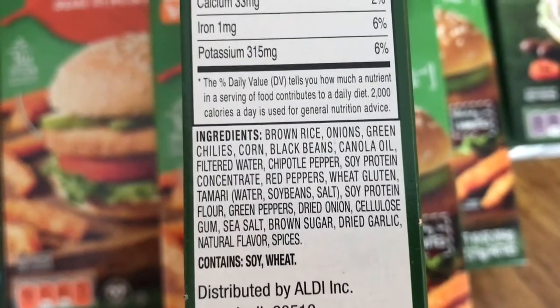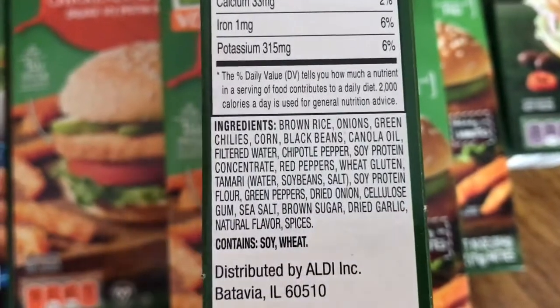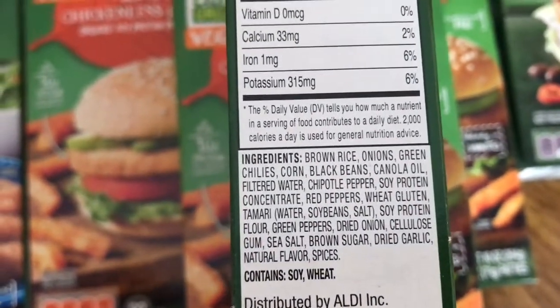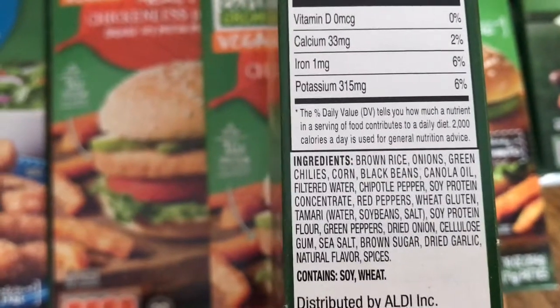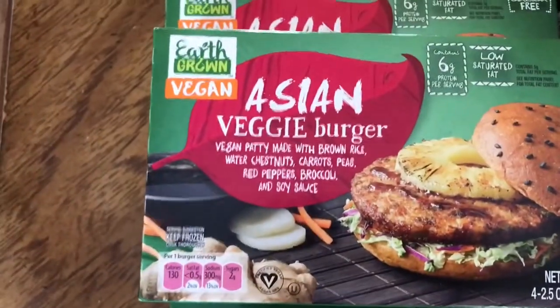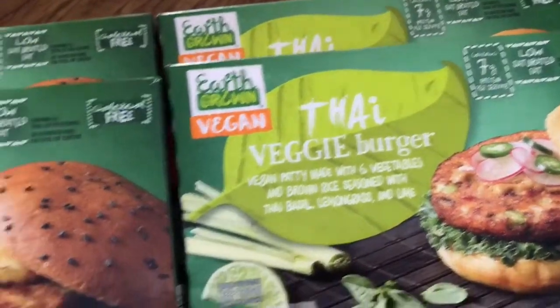The first ingredients are what's in there most — always keep that in mind when you're looking at ingredients. If the second ingredient is some form of sugar, then you know that product has a very high sugar content. I've also had before the Asian veggie burger as well as the Thai veggie burger.